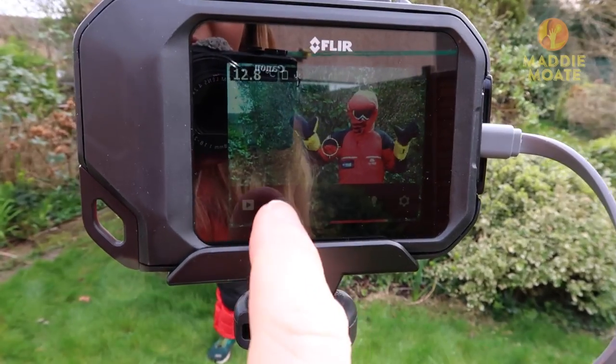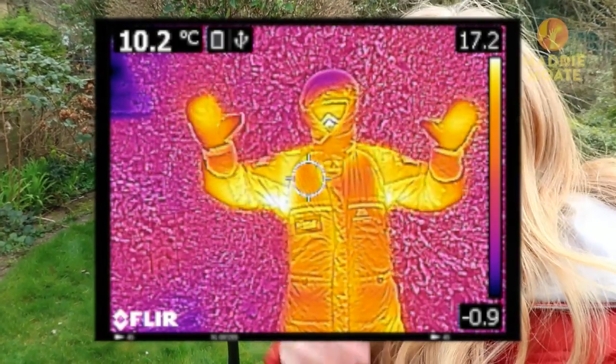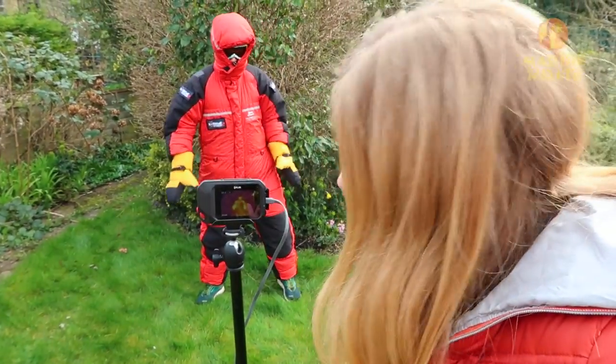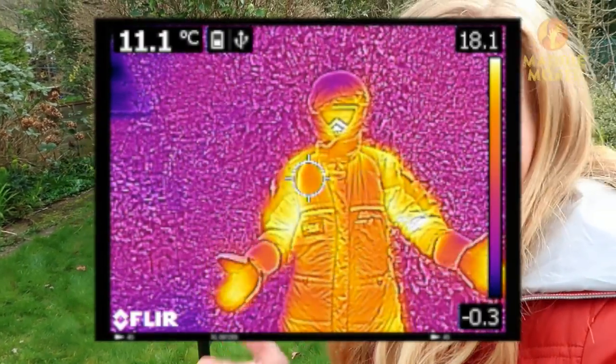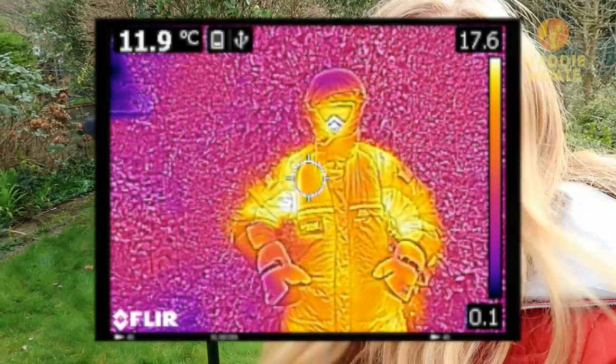We can show you how that works using a thermal imaging camera. Switching it into thermal imaging mode — just like that, Greg has seemingly changed colour. Greg, would you say you're pretty warm? I'm so toasty. We can see that Greg looks yellow, meaning he is warmer than his surroundings which are more pinky, purpley blue. Those downy feathers are trapping in Greg's body heat and we can see that clearly.